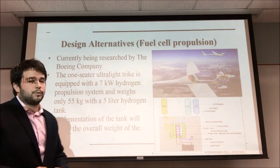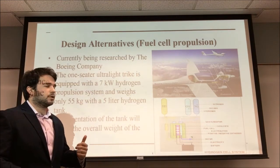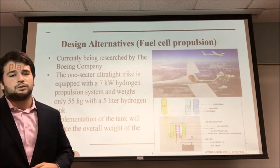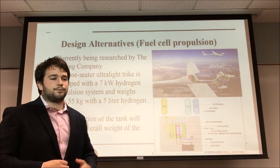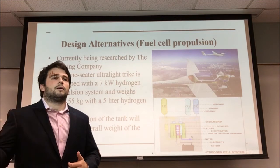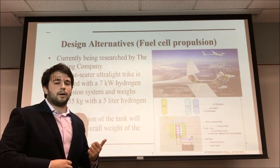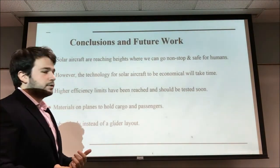Our design alternative would be hydrogen fuel cells for the propulsion system. One of the reasons is that we don't want to be entirely dependent on solar cells in case anything happens — we can always have a backup. So when it's raining, cloudy, or at night, since we won't be getting the sun's radiation, we do have hydrogen fuel cells to fall back on if the batteries are depleted. This technology is currently available and is being developed by Boeing. Their Phantom Works plane has been flown and is proven successful.